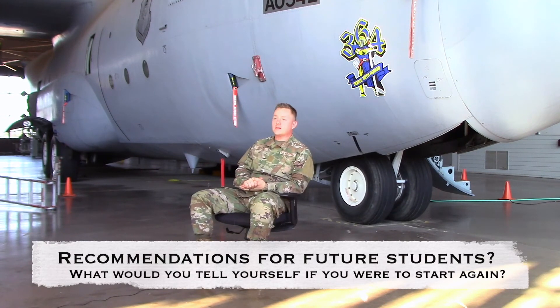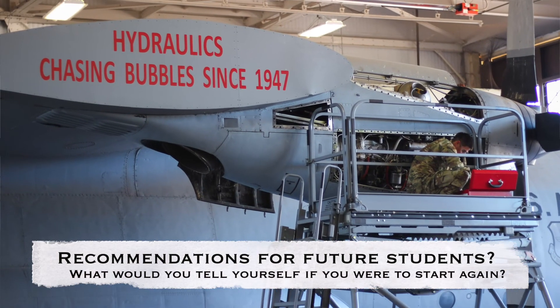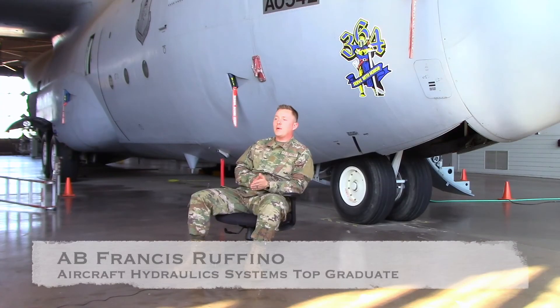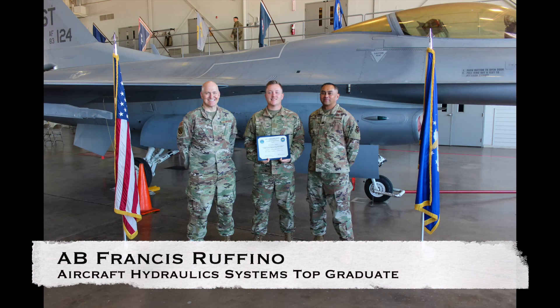I would tell myself not to stress. It's all going to come, whether naturally or by working for it with the notes. You set yourself up for success and it really pulls through. I'm Airman Basic Francis Ruffino from Omaha, Nebraska, and I received the TopGrad Award for the Aircraft Hydraulic System Apprentice course.